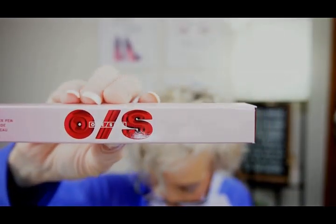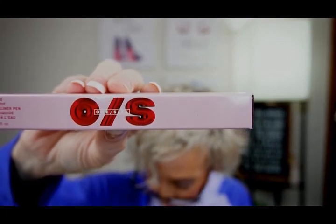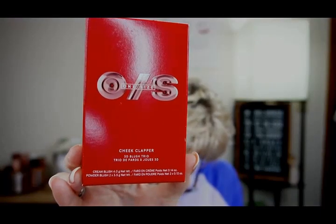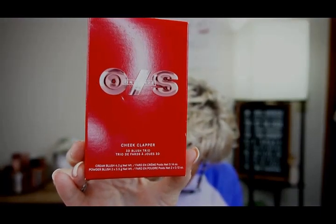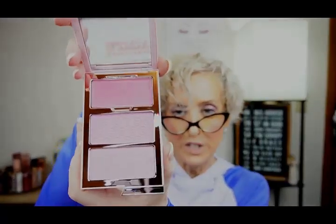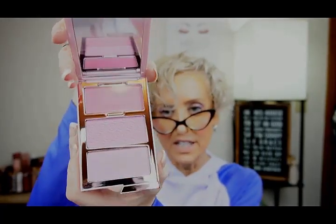One Size Point Made Waterproof Liquid Eyeliner Pen in Busty Brown, $19 — and this one's going in the giveaway too! One Size Cheek Clapper 3D Blush Trio Palette, $38. Look at those beautiful pink shades — oh my goodness, I can't wait to jump into this one!